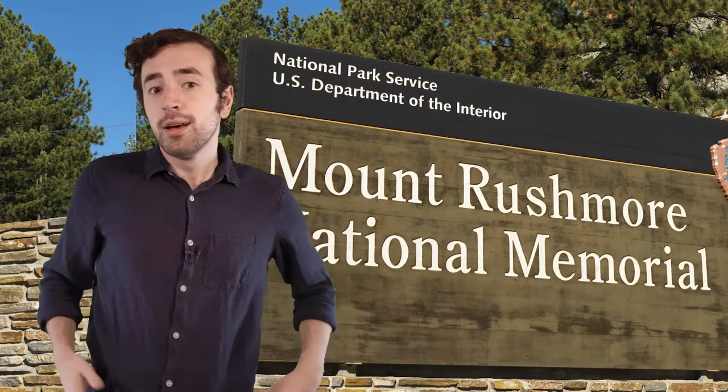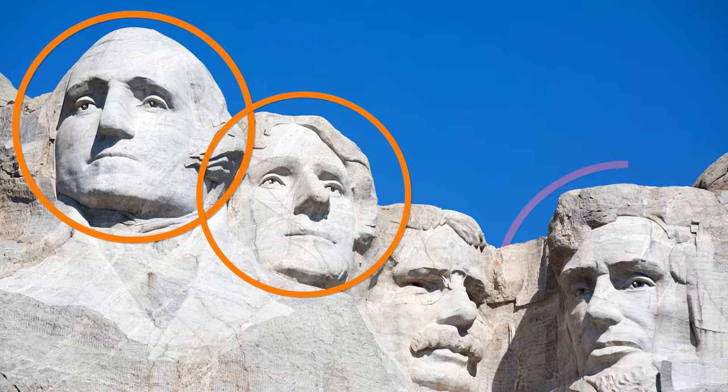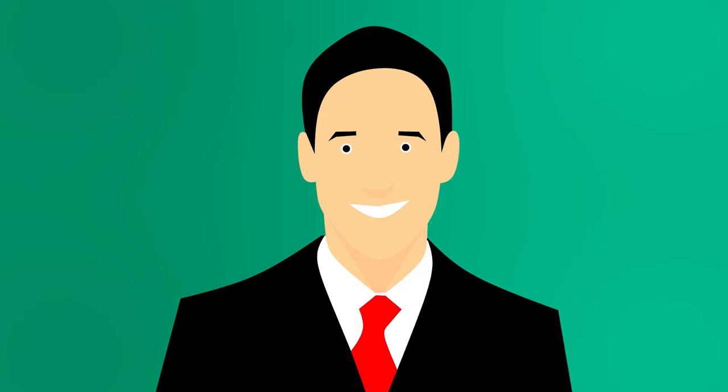Here you can see the faces of four American presidents carved into a mountain: George Washington, Thomas Jefferson, Abraham Lincoln, and Theodore Roosevelt. So, wait a second — where's President Rushmore? I mean, the whole thing's called Mount Rushmore. Shouldn't the guy's head be on it? Well, there was no President Rushmore, but Mount Rushmore was named after a real person, and the story about that is pretty interesting.